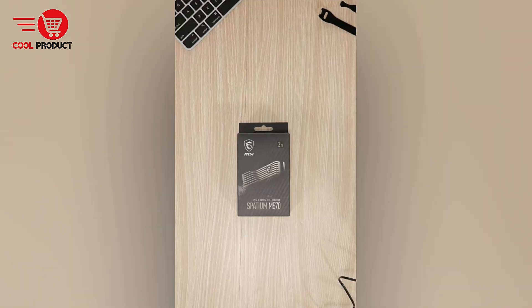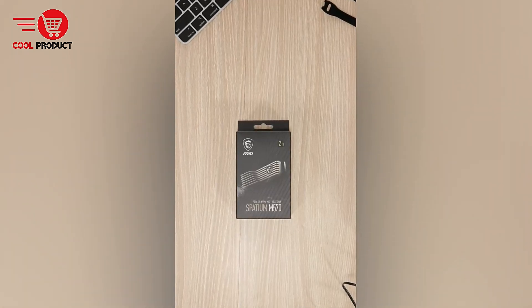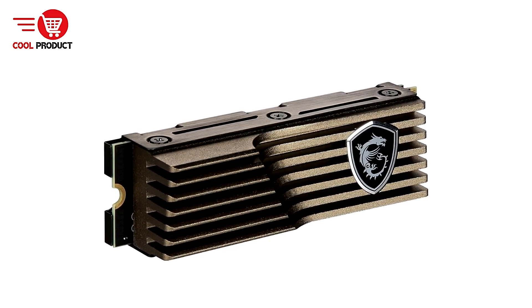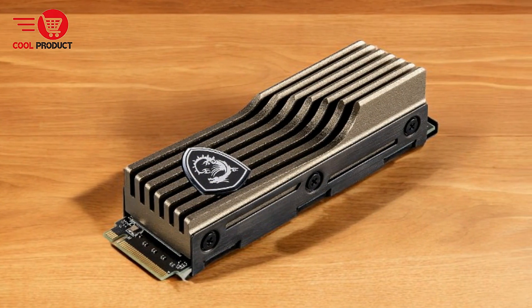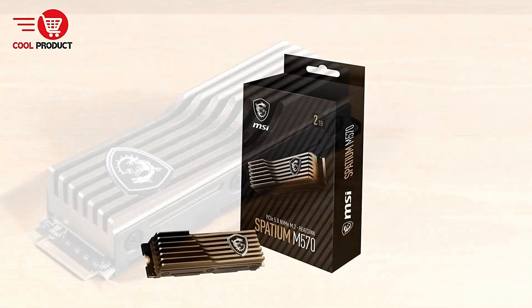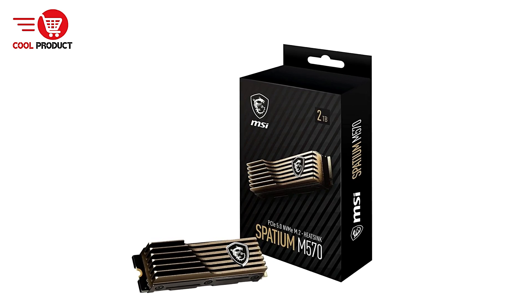Pros. Blazing fast speeds: with sequential read speeds of up to 5,000 MB/s and write speeds of 4,400 MB/s, the MSI Spatium M570 is exceptionally fast. This makes it perfect for high-performance gaming, video editing, 3D rendering, and any other task that requires quick data access.